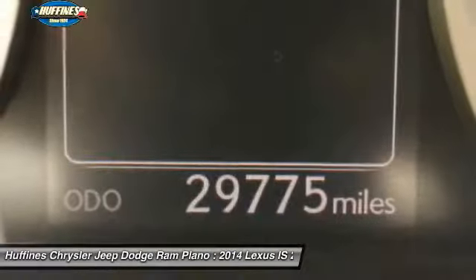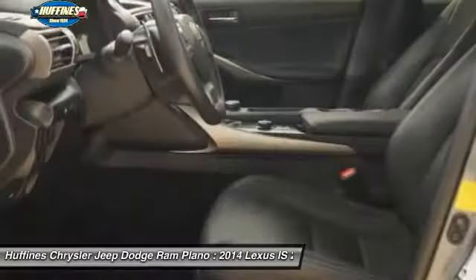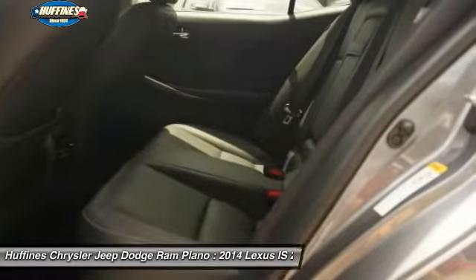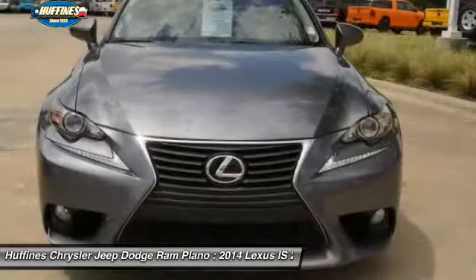Cruise control, front floor mats — this vehicle offers reliability and good looks at a great price. So come in and take a test drive today.